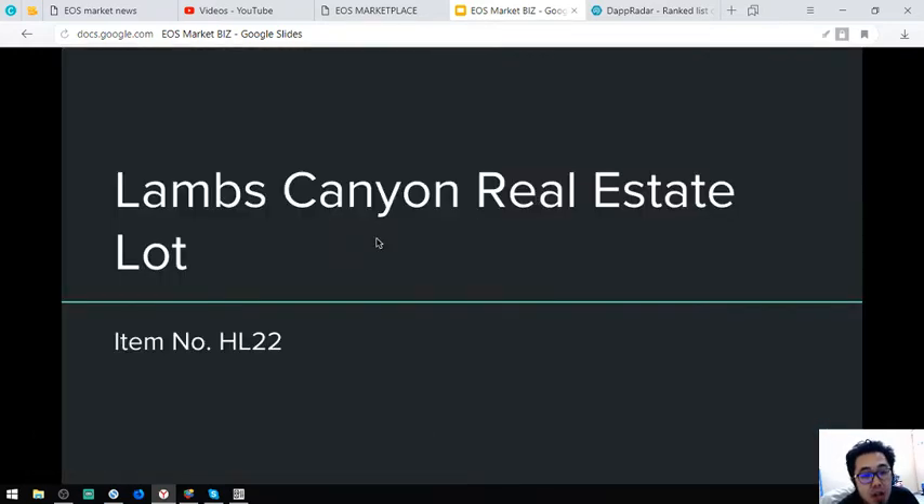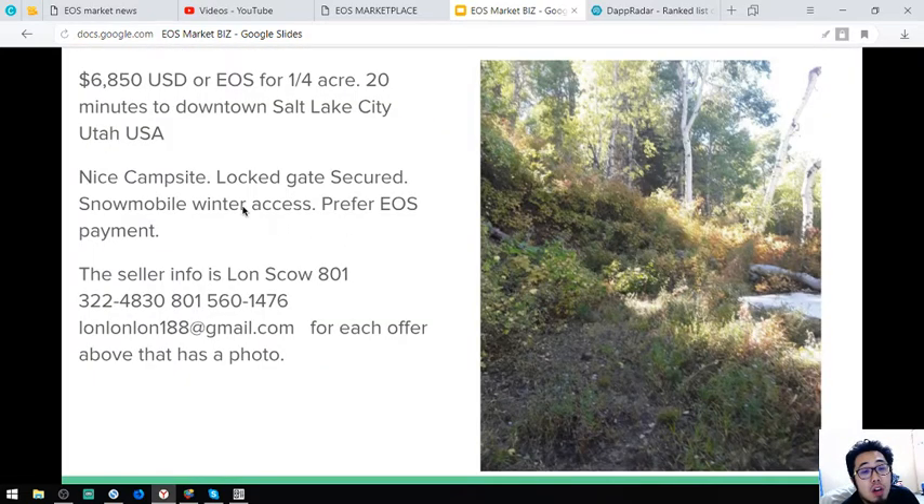The next is a real estate — a Lambs Canyon Real Estate Lot. Item number is HL22 and it costs $6,500. It is only 20 minutes to downtown Salt Lake City, Utah. It has a nice campsite, lockgate secured, with no mobile winter access.